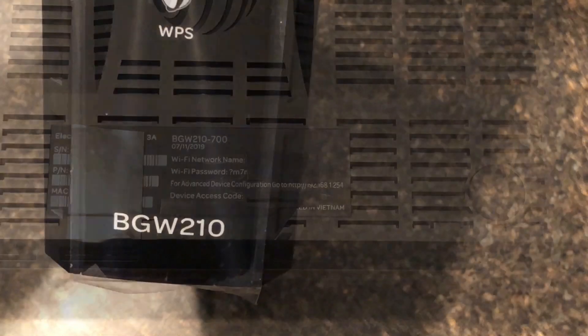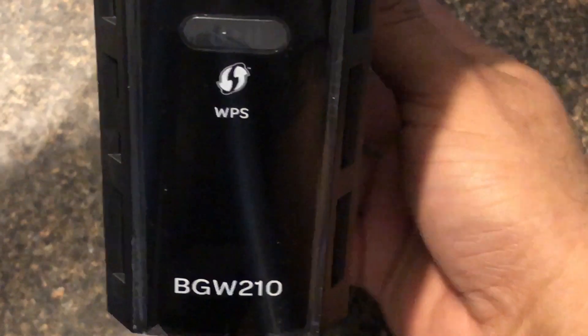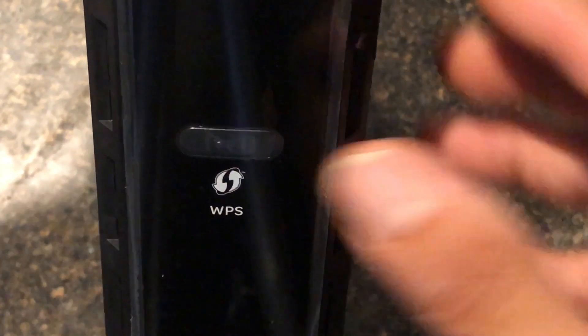Let's look at the other portion of the gateway, starting from the bottom up. BGW210 — WPS. This is for hooking up like a printer with no keyboard. Please get a printer with keyboard; it's a few dollars more. This opens up your network, so if your neighbor for some reason is doing the exact same thing you are at the exact same time — trust me, that'll happen, and instead of winning a lottery — let's go ahead and not use that feature.